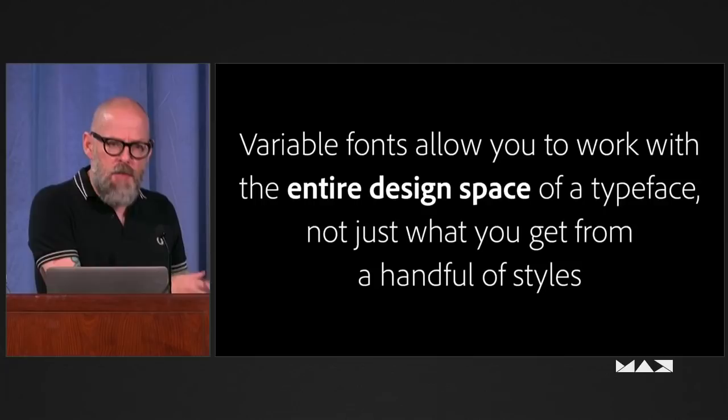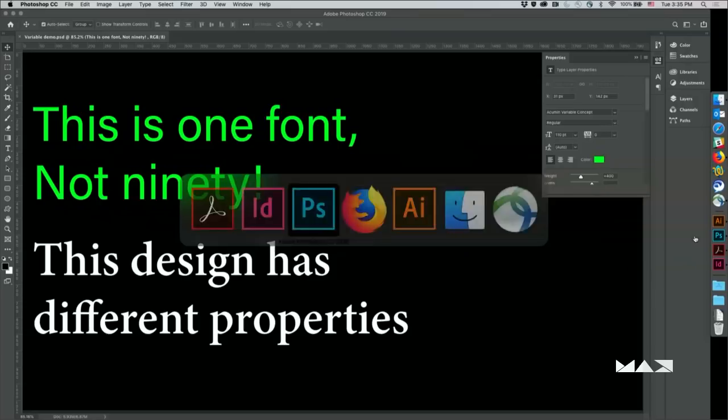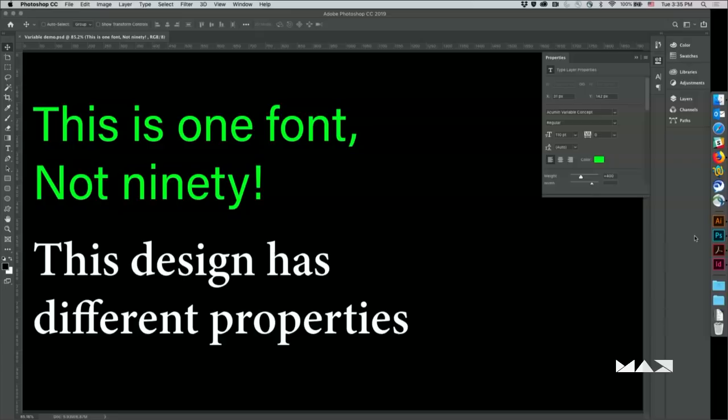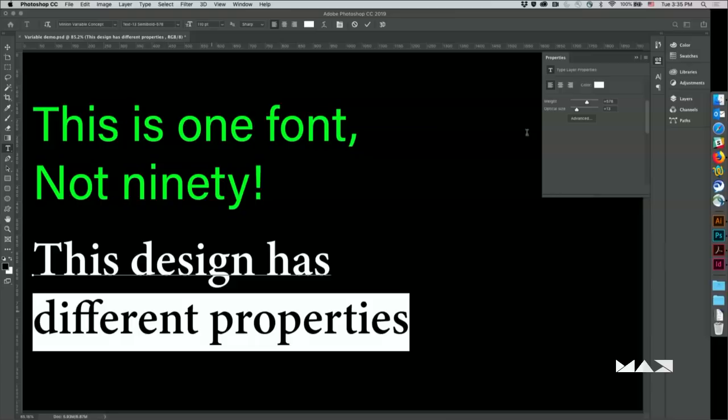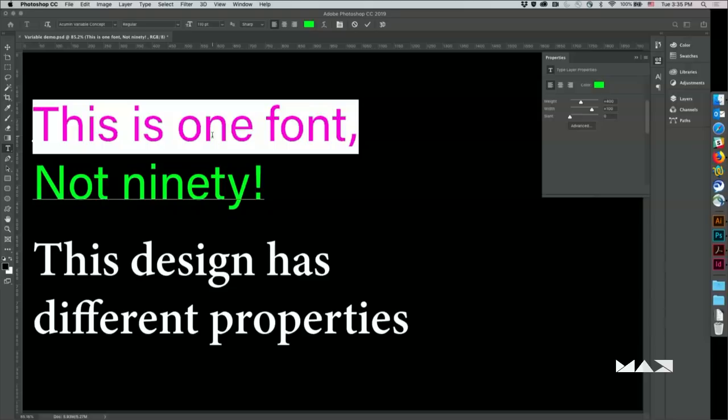This is where we get into the stuff that they tell you never to do. I'm going to do a quick demo to show you how some of this works. Last year Photoshop and Illustrator added the capability to play with variable fonts. So this is Adobe Acumen by my colleague Robert Slimbach. When you select a variable font in Photoshop, you see in the properties panel sliders that allow you to control different properties for that typeface — and they may be different from one typeface to another. If I click on Minion Text, I get weight and optical size. Acumen has width, weight, and slant.